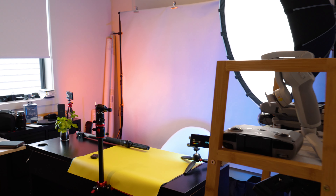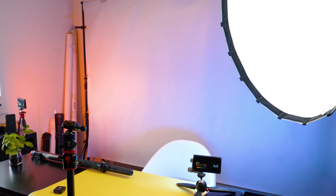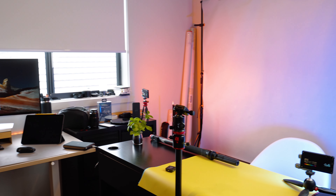Hi everyone, Nafis here from Technobiz. Today I will show you what my YouTube studio looks like and some of the gear that I use to create all these videos for my channel.